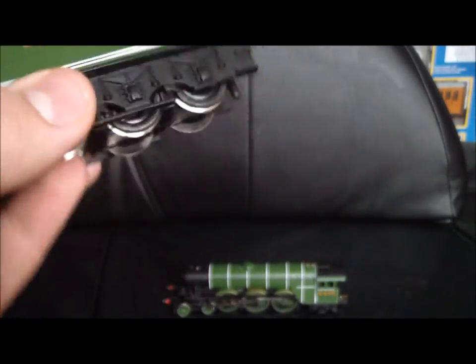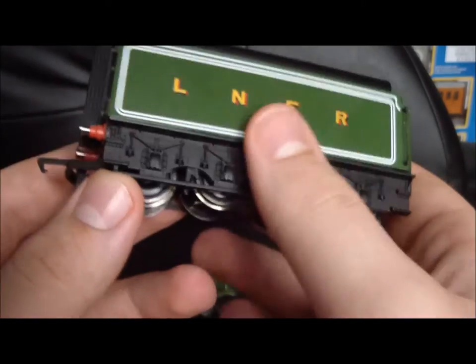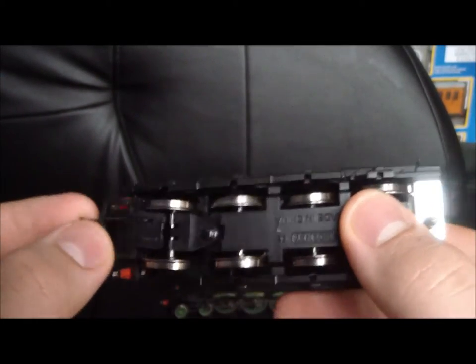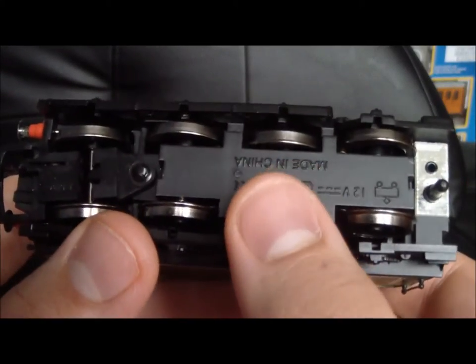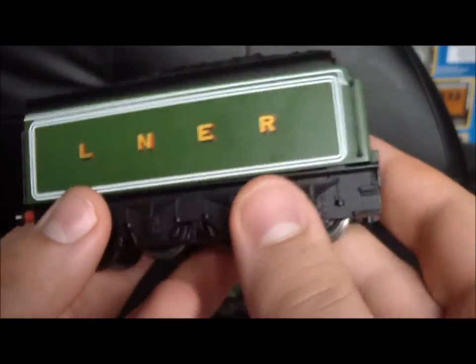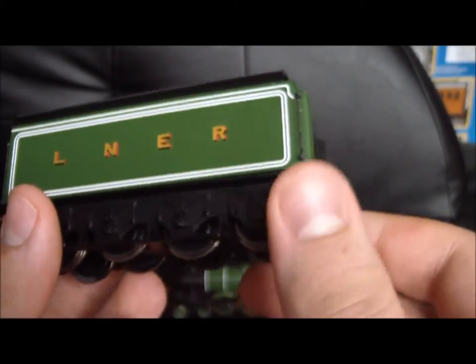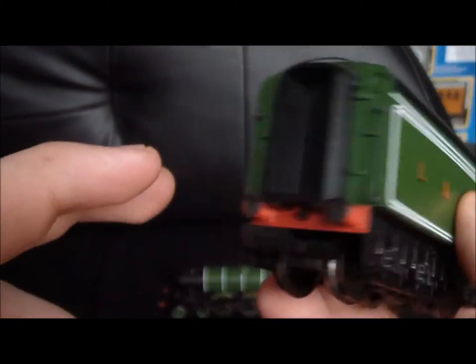Now, speaking of the tender, here it is. It's quite heavy for a tender — reasonably heavy. The rear wheels turn, which I don't think they did in real life, but it's to help it go around corners. This tender is actually from the old tender drive models, and if you open it up, there is still the motor block for the ringfield motor, so that's why it's quite heavy. You also get sprung buffers and the corridor tender.